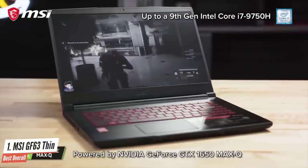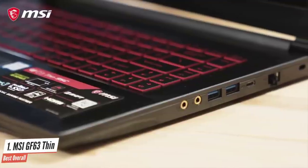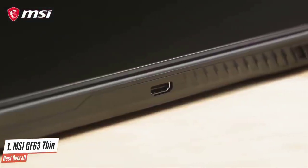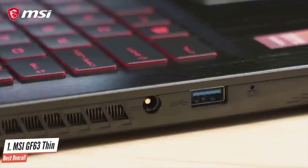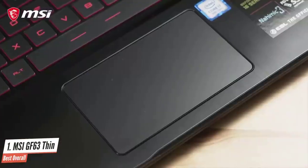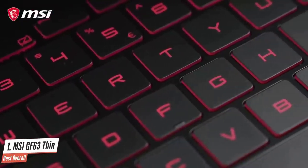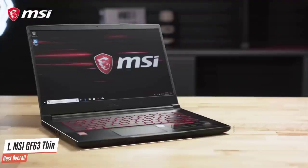Better yet, the laptop also has the performance to back it up. As expected for any gaming laptop, the GF63 ran hot after several hours of gaming tests. The fans were also quite loud, since ventilation is always a challenge with a relatively compact and lightweight machine. The good news is, I barely noticed any thermal throttling, so you can expect fairly consistent performance during extended gaming sessions.